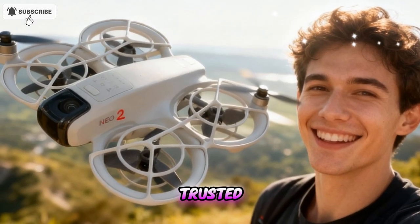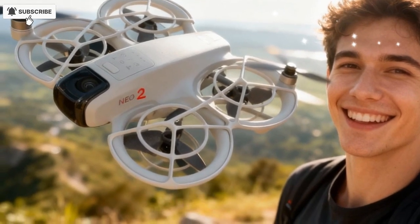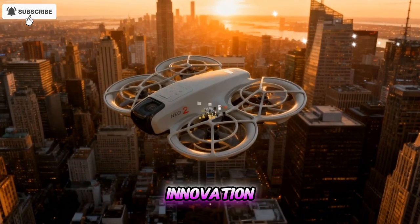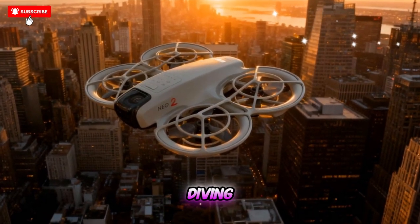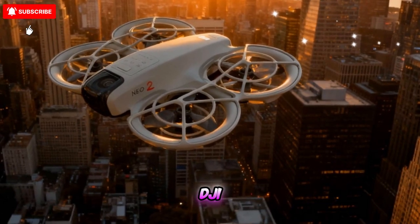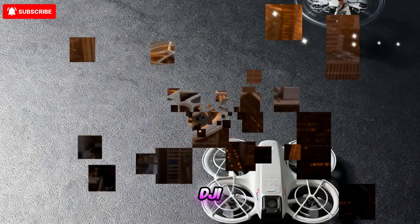Welcome back to the channel, your trusted destination for detailed reviews, real-world comparisons, and everything new in the world of tech and innovation. Today, we're diving deep into a drone battle that's been heating up the skies — the all-new DJI NEO 2 versus the original DJI NEO.